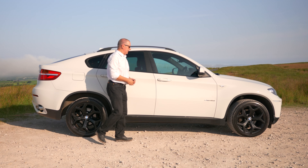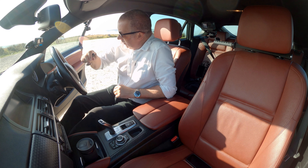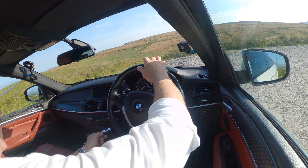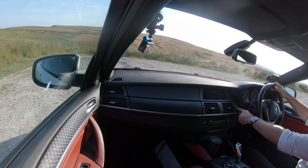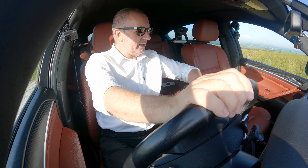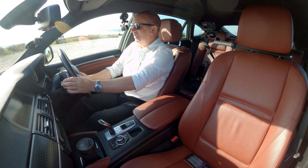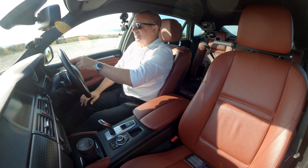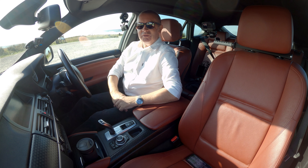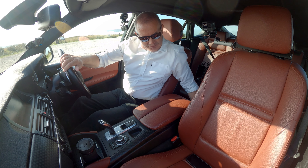BMW keys there. First thing - air conditioning on full. It's 20 past 8 in the morning here in the UK and it says it's 15 degrees, but it feels a lot hotter outside - very unusual for the UK.